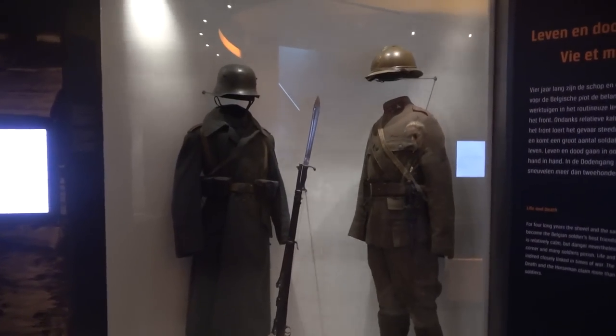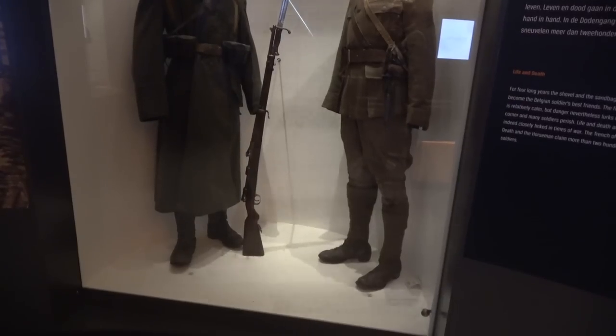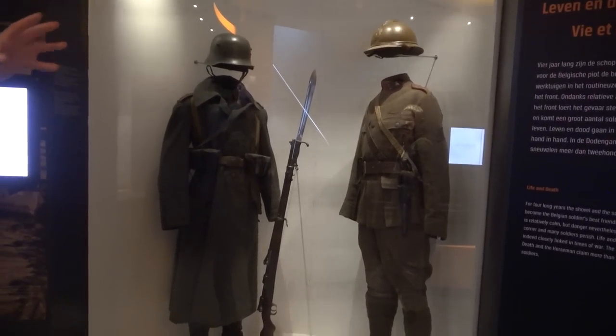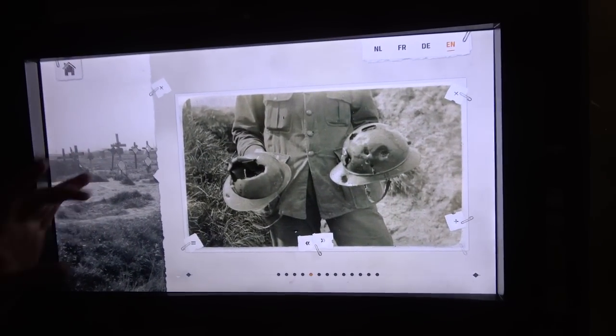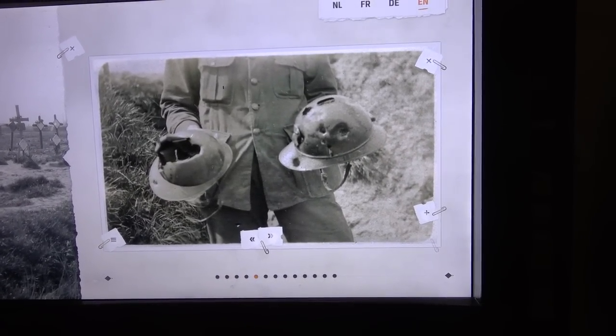These two typical uniforms are from the Belgian and German army from 1915-1916 onwards. On the right hand side is the Belgian uniform — it's a lieutenant of the engineers, because engineers were really important here with a permanent presence at the Belgian front. On the left hand side is the typical German uniform with the M1916 Stahlhelm. Another screen talks about life and death in trenches on the Belgian front, including a photograph showing the effect of German shells on Belgian helmets — helmets were meant to protect people but were not always really efficient.